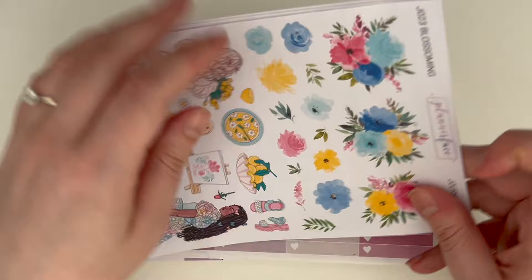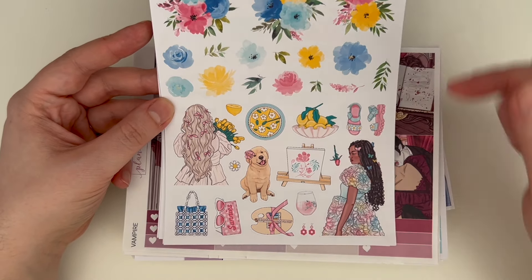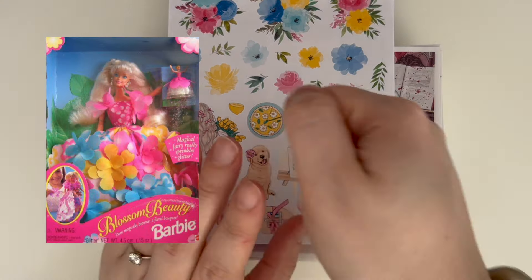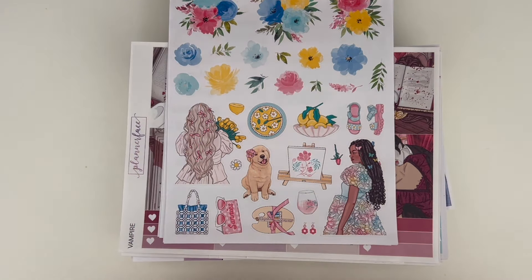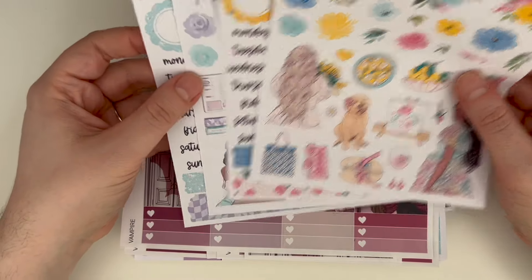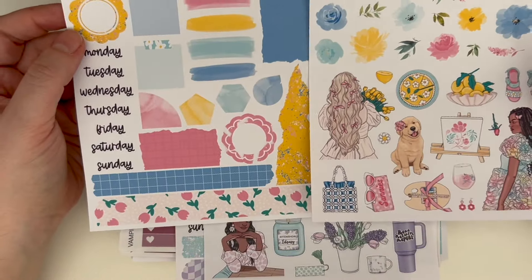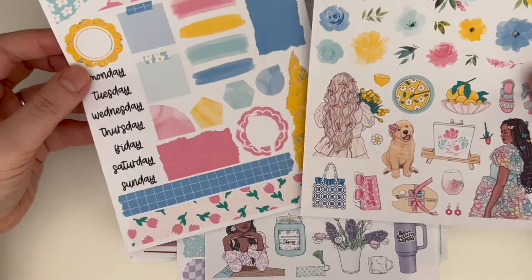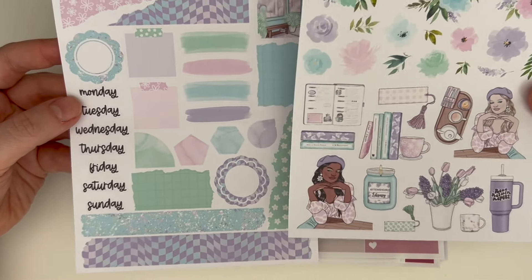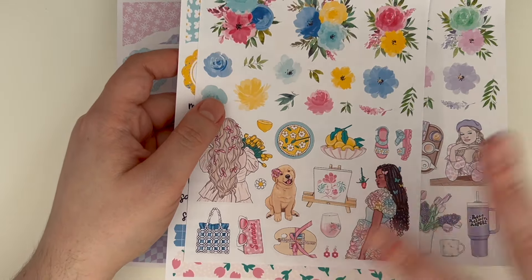Then we have one journaling kit — Blossoming — which is art by Kitten is Jess. This reminds me of a specific Barbie that had a blue dress with flower-like butterflies and you'd pull a string and the dress flared out — a really niche reference unless you were a Barbie girl like me. I love this kit. I also got the bookish one because I'm a book person. I like to pick up journaling kits for art I'm not necessarily buying the full kit of.